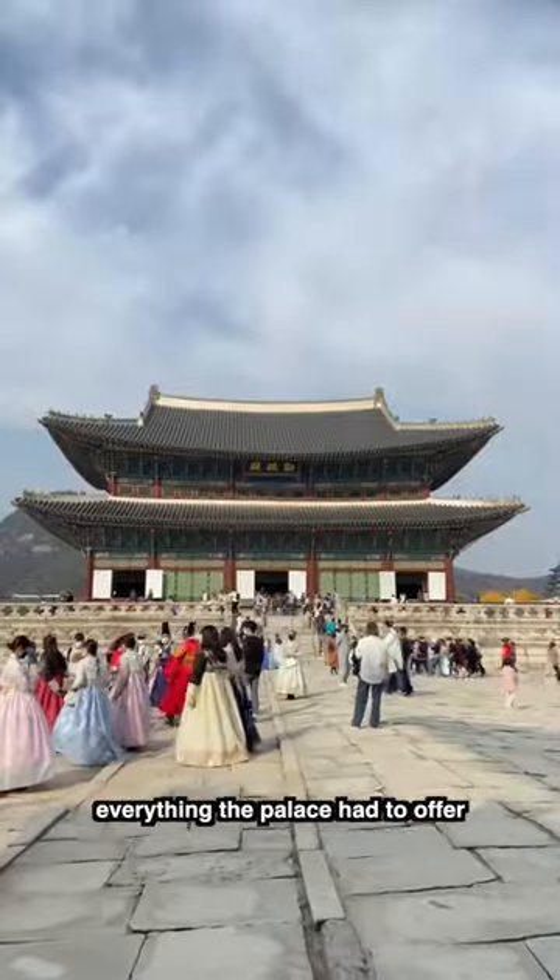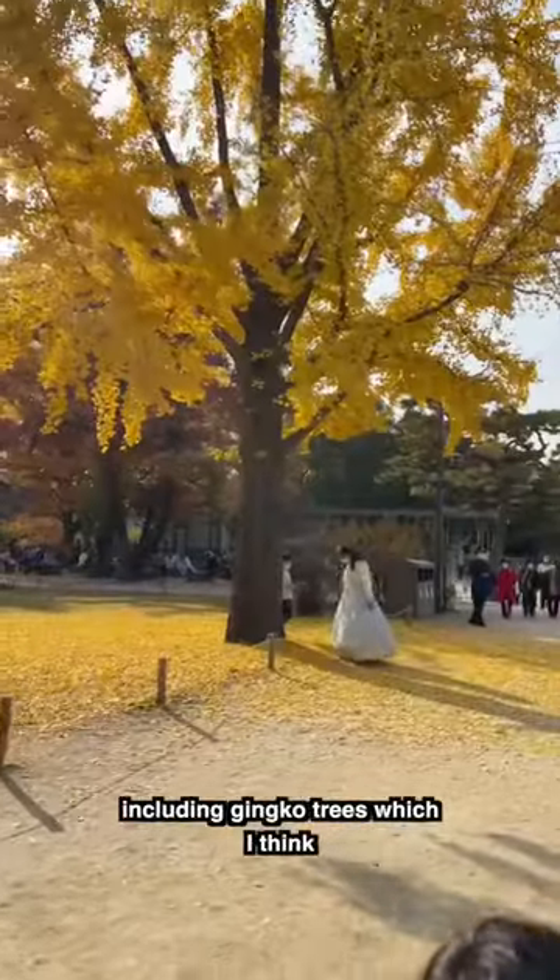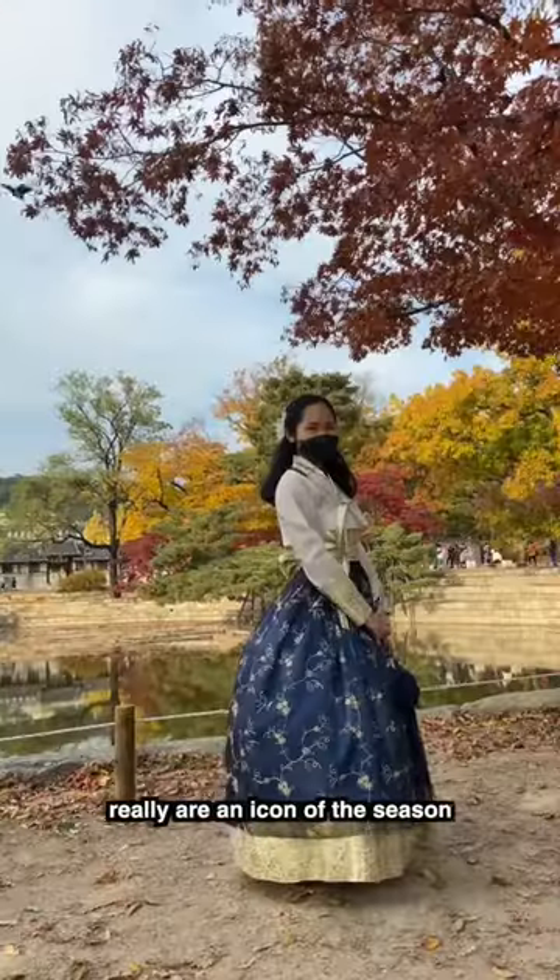We strolled around to see everything the palace had to offer, and since it was fall season, there's lots of beautiful trees, including Ginkgo trees, which I think really are an icon of the season.